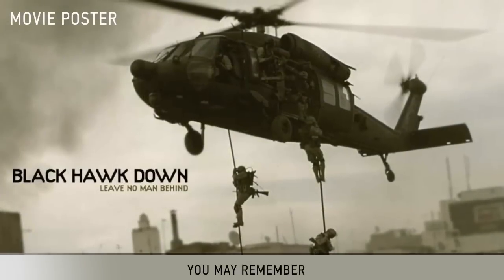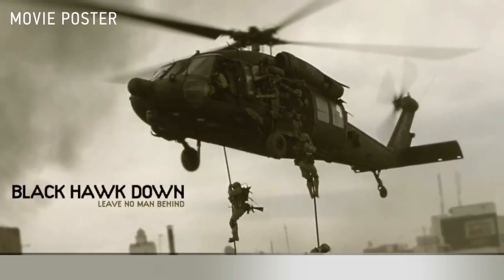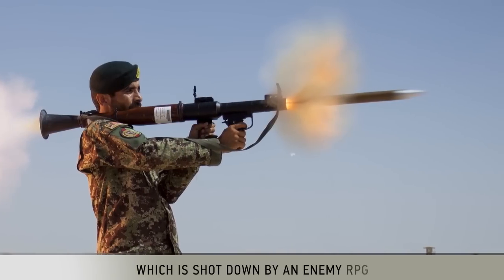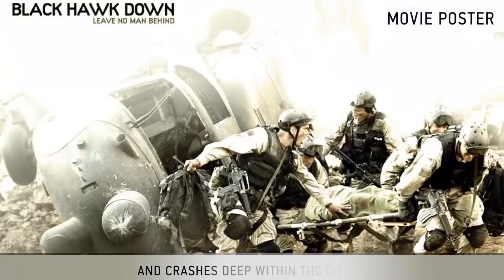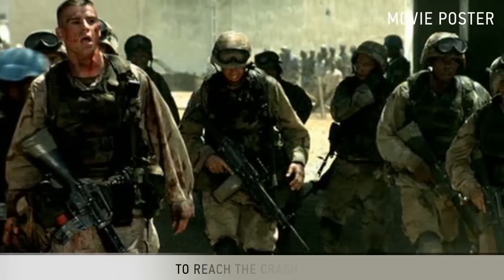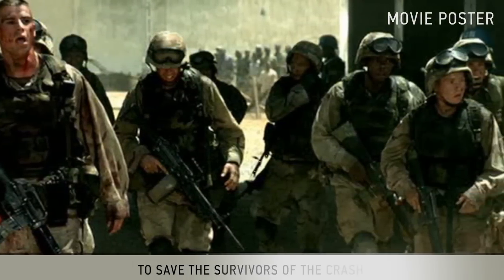You may remember that the plot of the movie Black Hawk Down revolves around a helicopter which is shot down by an enemy RPG and crashes deep within the city. The movie shows the struggle of the ground troops to reach the crash site to save the survivors of the crash.